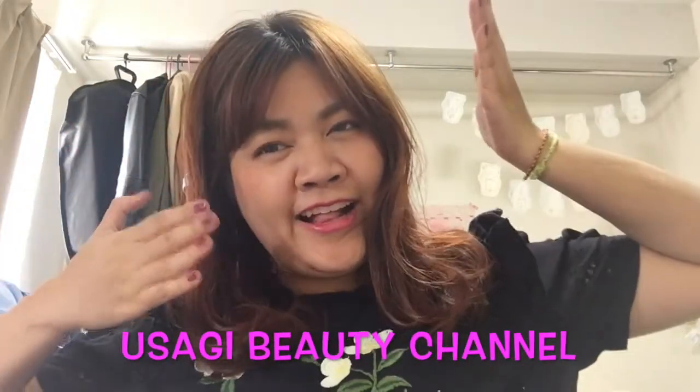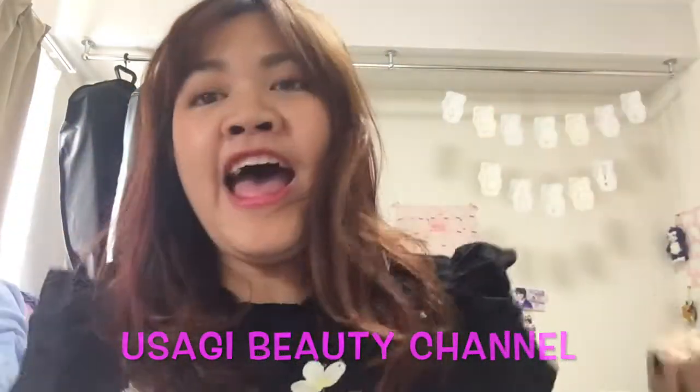Hello and welcome to Usagi's channel! And today, as I told you guys, I wanted to reveal the Lip Tattoo from Dior.